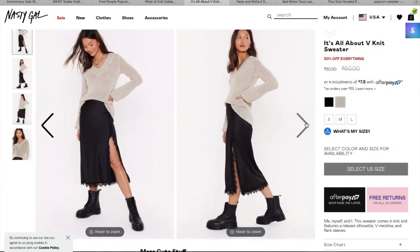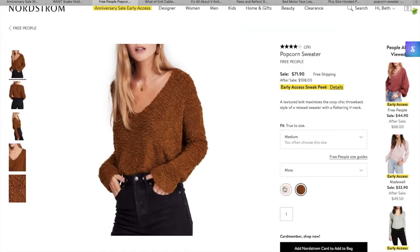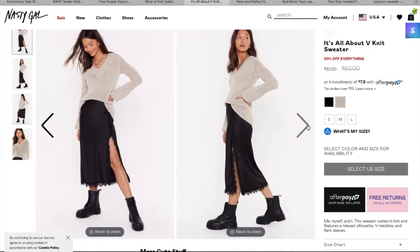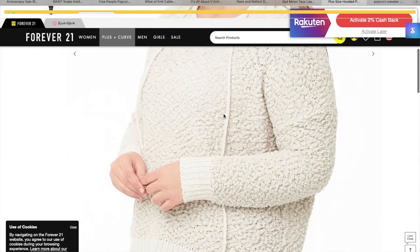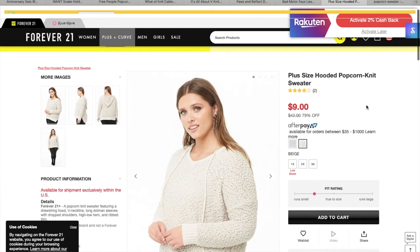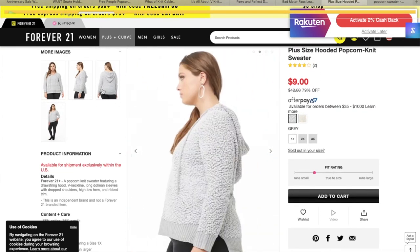I also found a cream v-neck version that actually looks like the popcorn material on the model — those little holes in the material look just like the Free People popcorn texture, and it's the same shape, v-neck, and loose fitting. For plus size, I found one on Forever 21 in the cream color — it's only $9, comes in gray too, and goes from 1X through 3X. It has the same sort of popcorn material and I love it. I'll be purchasing the v-neck white one from Nasty Gal — I love the Free People one more honestly, but I just can't spend $80 on a sweater.